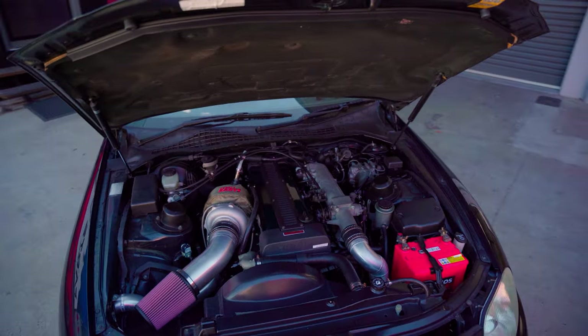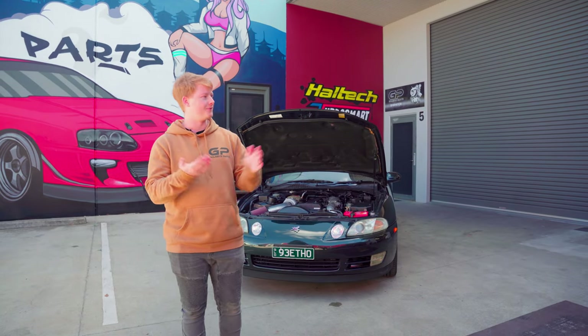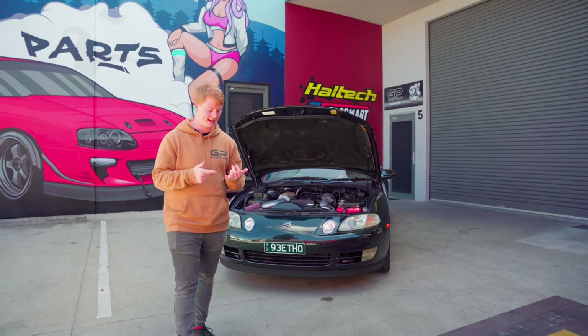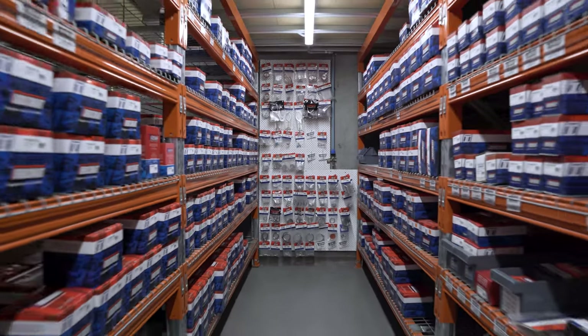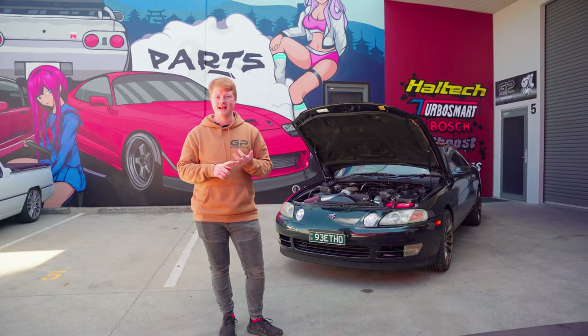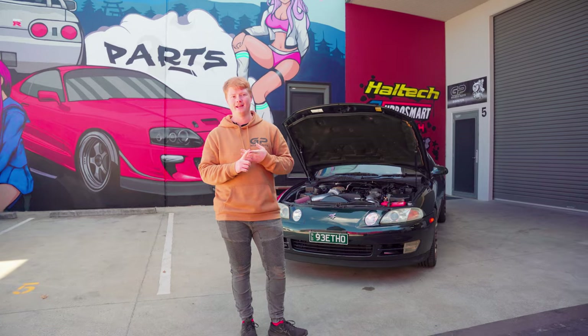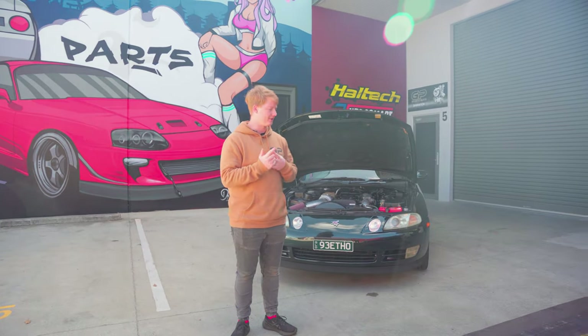Just a reminder guys, all of this that is on this car is available on our website. This complex has basically become a one-stop shop, so if you need anything for your car, this is the place to get it. We've got all of our parts, heaps of stuff in stock. We do our own fabrication and some mechanical work here right in the complex, and we also have a tuner right next door. Check out Madoc Tuning's website or our own website — you can drop your car off and then drive out of here making heaps of power just like this guy.